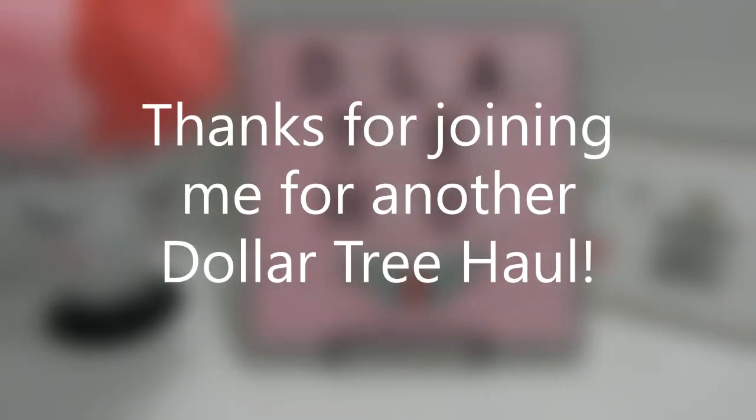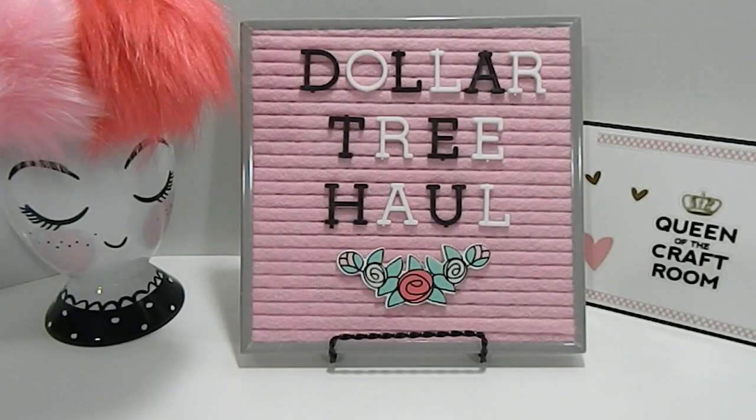Hi everyone, this is Tonya here with Memory Lane Keepsakes, and welcome back to my channel for another Dollar Tree haul. I appreciate you guys clicking on this video and taking time to watch me today. I hope everyone is feeling wonderful out there, so I'm going to share some of the items that I picked up from my local Dollar Tree.